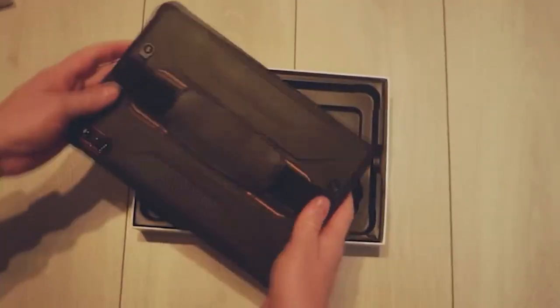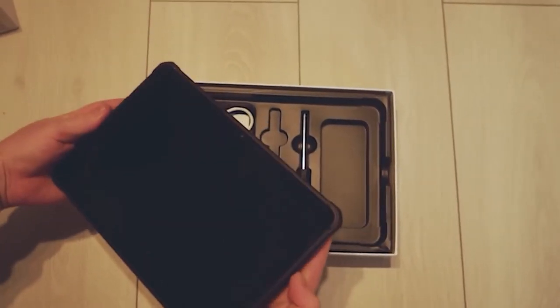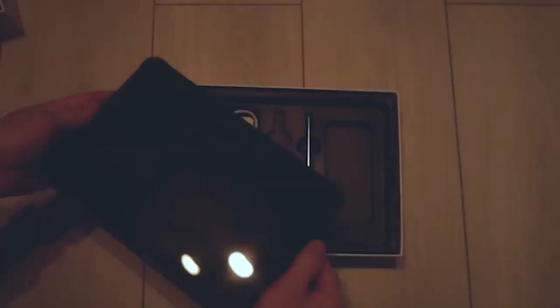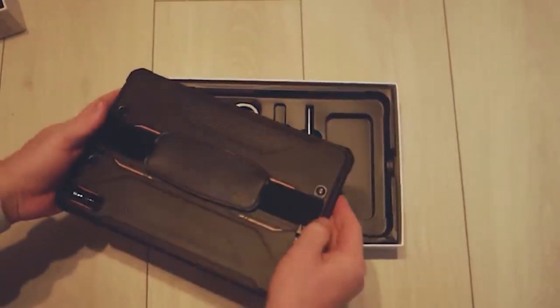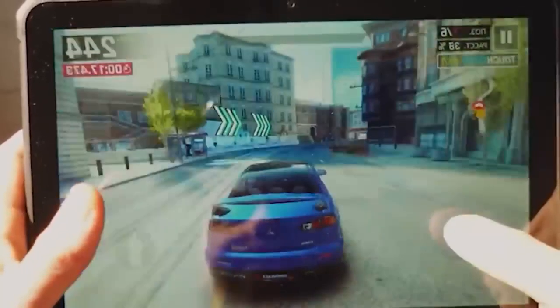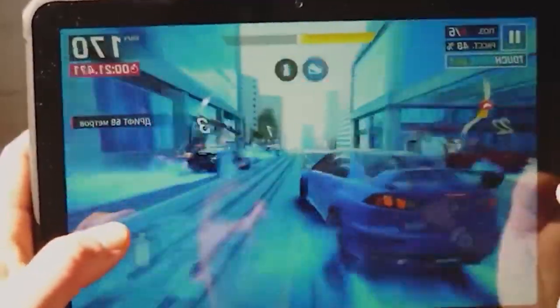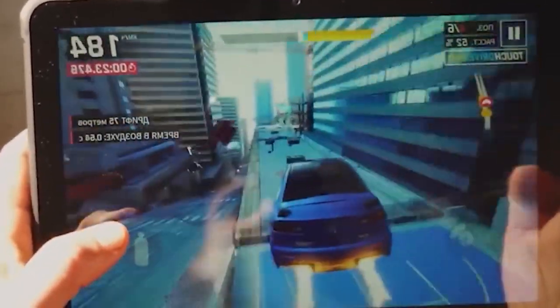I recently received a tablet from Hotwave. It is very similar to one I reviewed a while ago, but this model is a little weaker on the inside. Like its big brother, it has a huge 15,000 mAh battery, a rugged case and a comfortable handle. But of course, due to being weaker hardware-wise, it is also cheaper. And if you do not need to play super modern games but autonomy is important to you, this tablet will be even better.